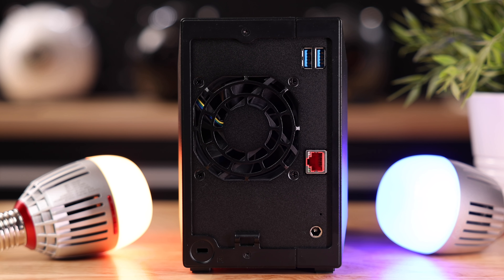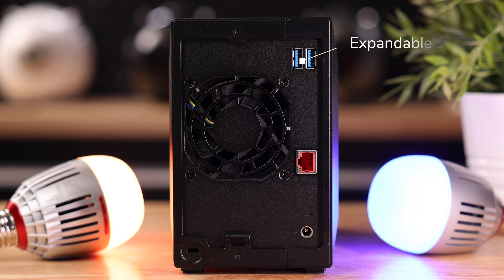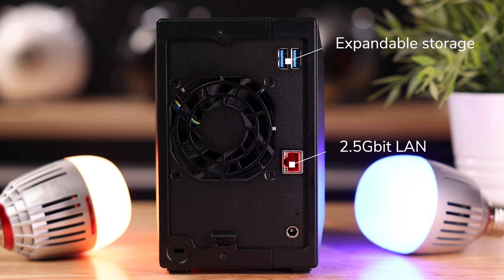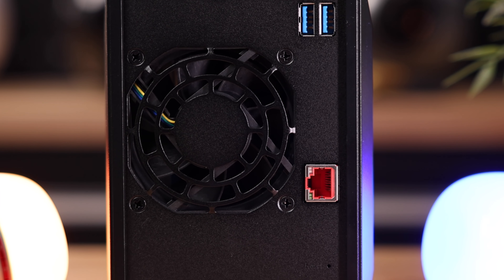On the back we see two USB ports instead of one, which is exclusive to this Pro model, and this is there in case you want to expand your storage in the future. Underneath we see a red 2.5-gigabit LAN port and a very quiet fan keeping everything nice and cool.